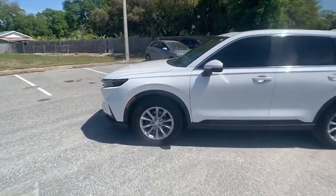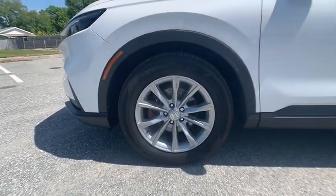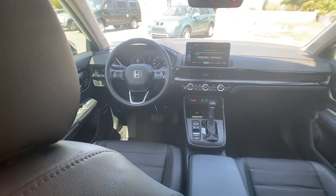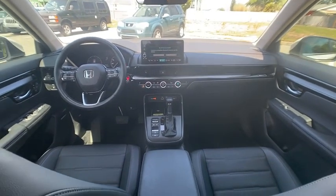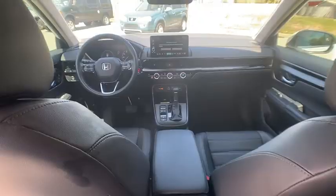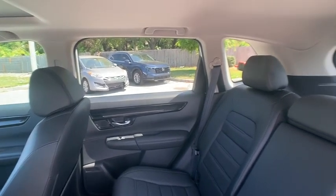This vehicle has less than 20,000 miles. Here are some of this vehicle's great options: moonroof, tire pressure monitor, turbocharged, heated mirrors, alloy wheels, aluminum wheels, rear spoiler, remote engine start, power liftgate, and brake assist.